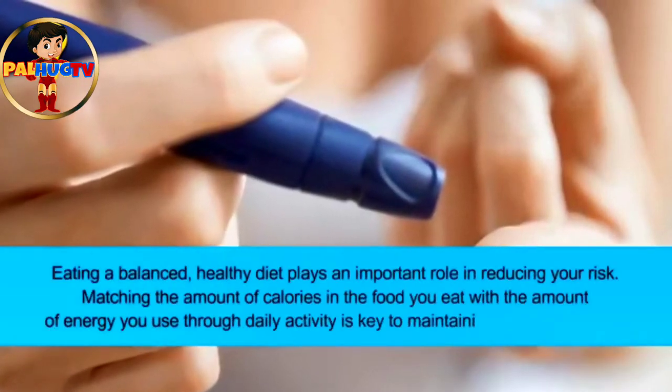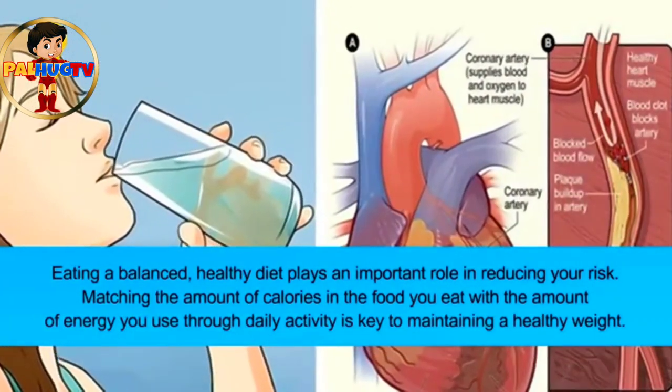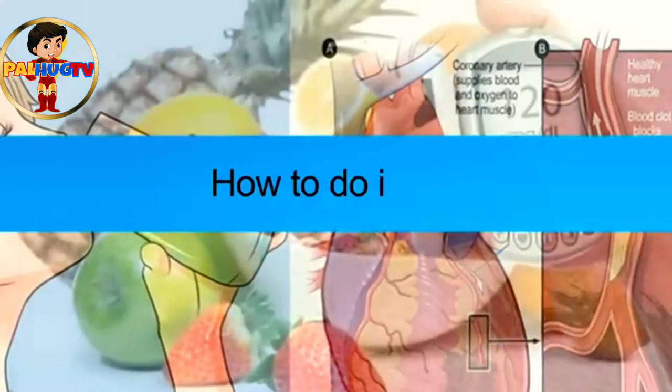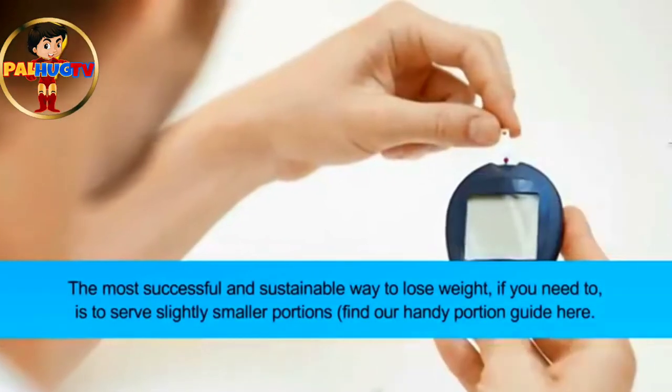Tip one: maintain a healthy body weight. Eating a balanced, healthy diet plays an important role in reducing your risk. Matching the amount of calories in the food you eat with the amount of energy you use through daily activity is key to maintaining a healthy weight. The most successful and sustainable way to lose weight, if you need to, is to serve slightly smaller portions.